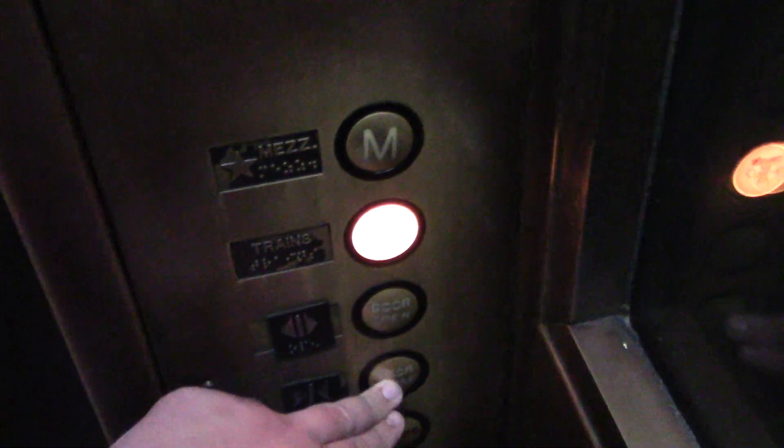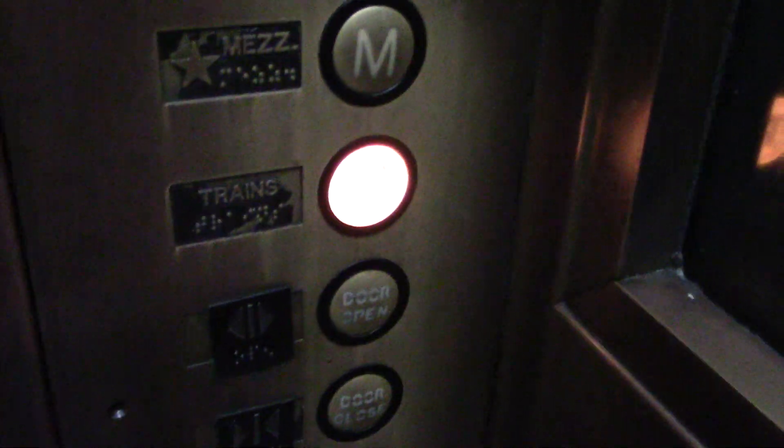There's the indicator. 2,000 pounds. This is car number four, I think, is what it said down there. There's a phone on the panel.